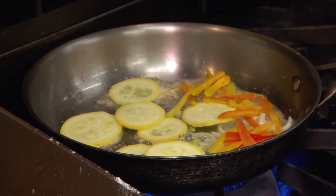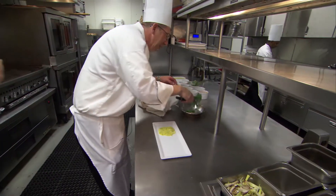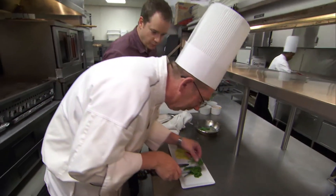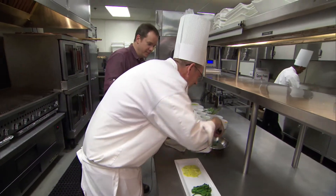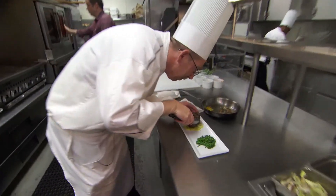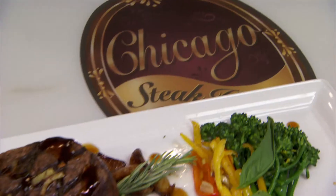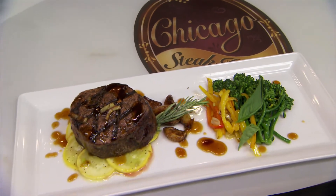We're going to make a quick vegetable medley — a little bit of leeks, a little bit of yellow squash. Chef, I bet you've heard this before, but you're a little intense when it comes to cooking food. No, actually I'm pretty laid back — this is a relaxed mode. Now we're going to put our filet on here. Fantastic — here you have it, our grilled filet. It's absolutely delicious.